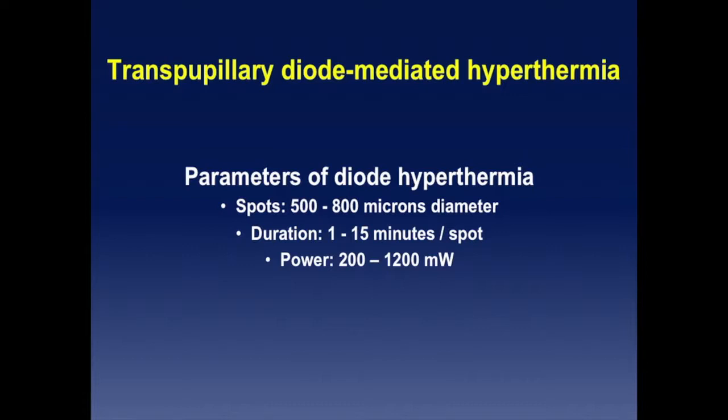Because you cannot stay — you need 15 minutes per spot. If you have a big tumor with three spots, that's 45 minutes. It's very tedious for the surgeon, but that's the way you do it. You don't have a spot bigger than 800 microns — well, you can go up to 2,000, but I don't use 2,000. The duration is up to 15 to 20 minutes per spot. The power is higher than what is in the literature. I go to maximum power sometimes, especially if the tumor is thick, there's no pigment behind, and there's little heat uptake.